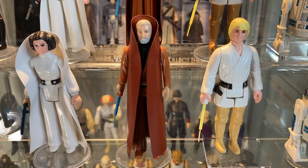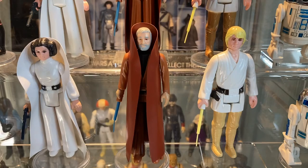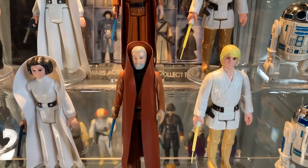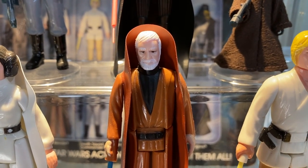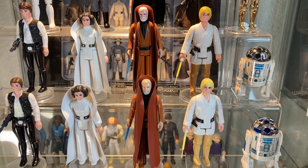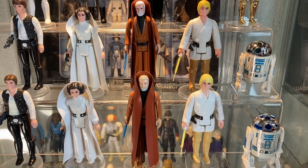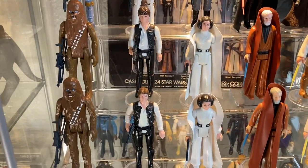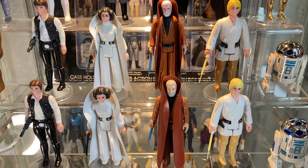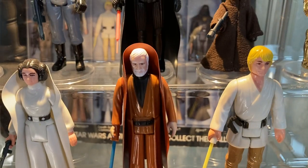We have Ben Kenobi himself — this one is the gray-haired Obi-Wan Kenobi, an awesome figure. Love the vinyl cape on these old school Kenner figures. Above him we have the white-haired Obi-Wan Kenobi. Many of us back in the day were lucky to just get one of these figures. A lot of us didn't even realize there were two versions of old Ben with two different hair paint apps.